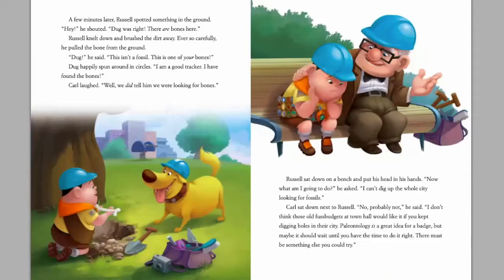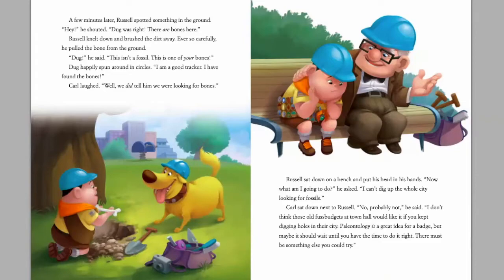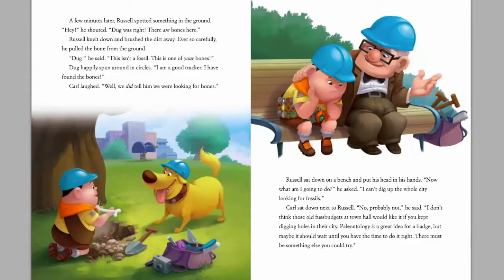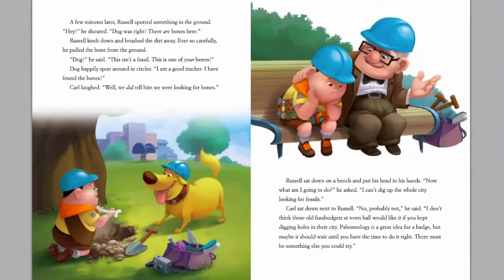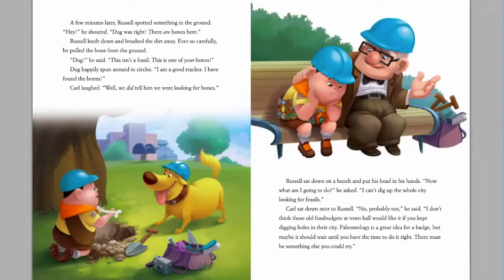A few minutes later, Russell spotted something in the ground. 'Hey!' he shouted. 'Doug was right — there are bones here!' Russell knelt down and brushed the dirt away ever so carefully. He pulled the bone from the ground. 'Doug,' he said, 'Doug — this isn't a fossil. This is one of your bones.' Doug happily spun around in circles. 'I am a good tracker! I have found the bones!' Carl laughed. 'Well, we did tell him we were looking for bones.'